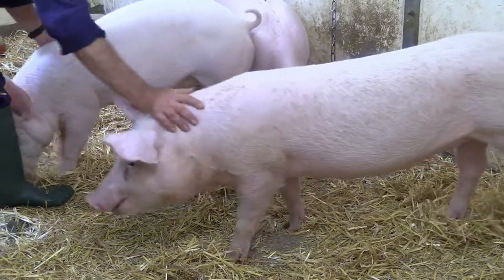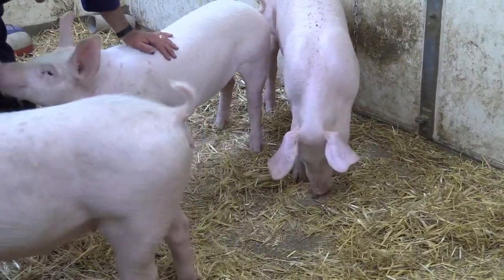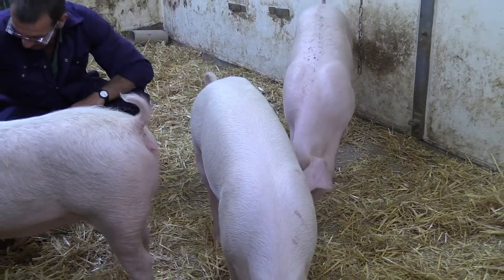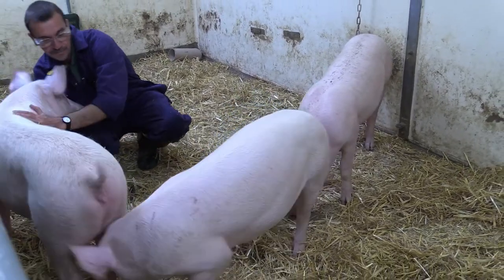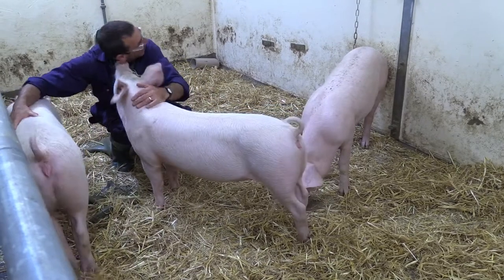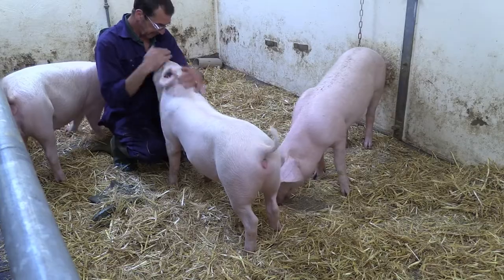As soon as the pigs arrive here, we immediately have contact with them. They obviously arrive from a farm without a great deal of human contact. They come to a strange environment, different smells, different sounds, and they are obviously slightly timid. We go in and just sit with them — sit down on the floor and wait for them to come up to us. We get them tame, get them friendly, so there's no stress involved at all in moving the animal from its holding pen over to the operation theatre.